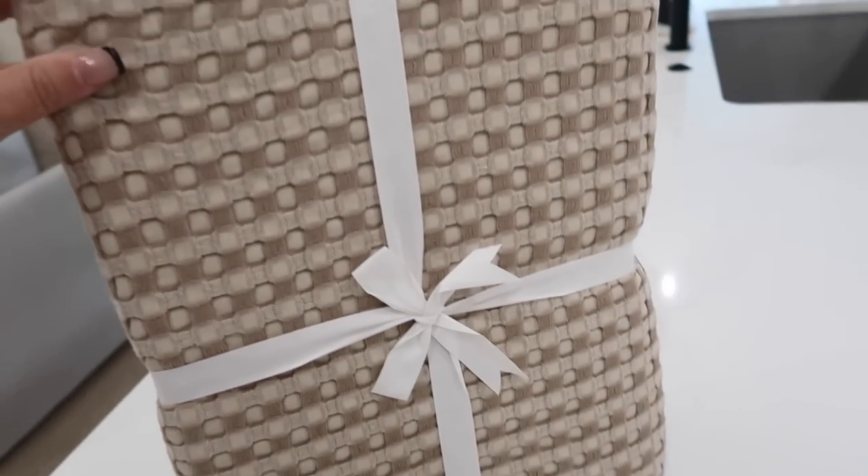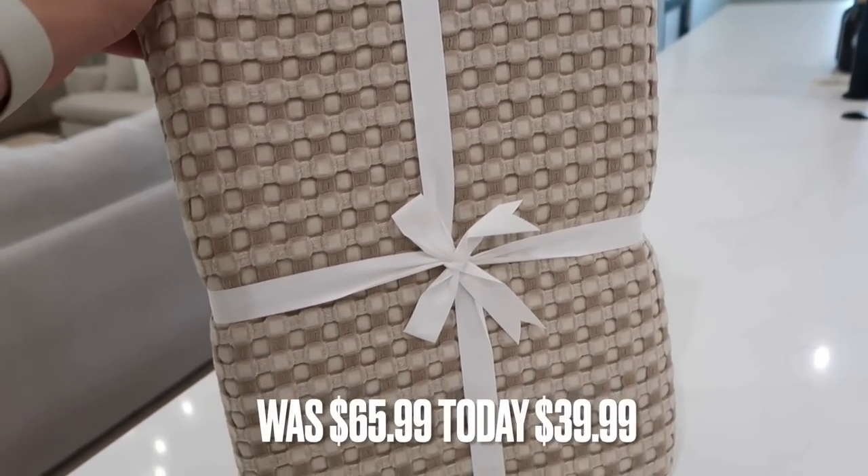This next product — I get asked all the time about the blanket on my bed, which is Boll & Branch. It's a little pricey, so I found a really good one on Amazon. I actually ordered it before the sale but I saw it's on sale now. Originally it was $65.99, so it's a very high-end, luxe-looking blanket that adds a lot of texture to your bed, but today it's on sale for $39.99. If you've never had a waffle blanket, it feels so good. They have it in different colors, so definitely check that out.